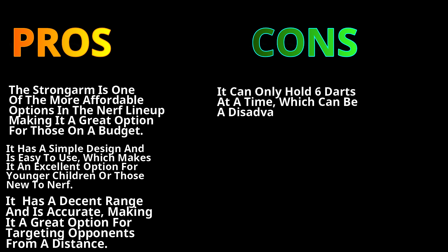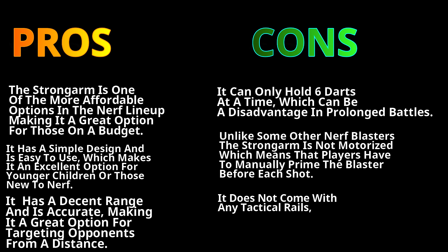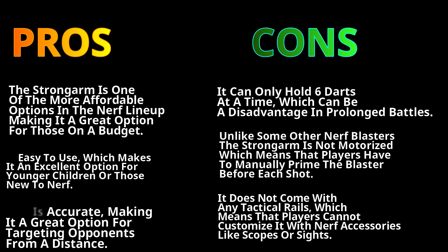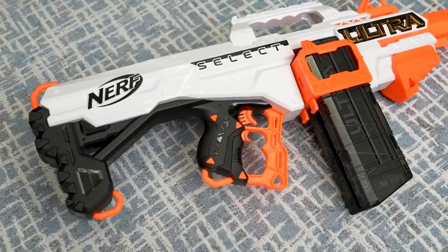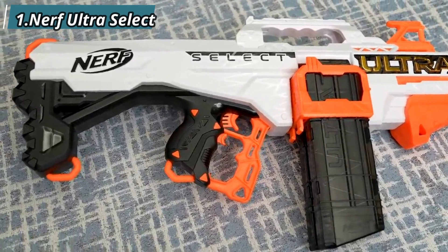The cons: it can only hold six darts at a time, which can be a disadvantage in prolonged battles. Unlike some other Nerf blasters, the Strongarm is not motorized, which means players have to manually prime the blaster before each shot. It also does not come with any tactical rails, meaning players cannot customize it with Nerf accessories like scopes or sights.